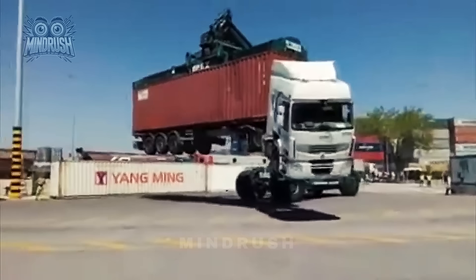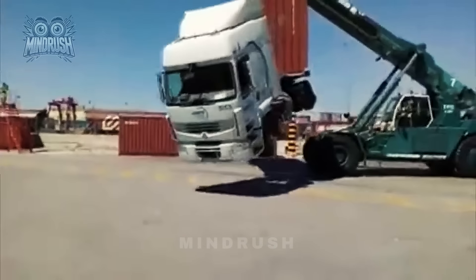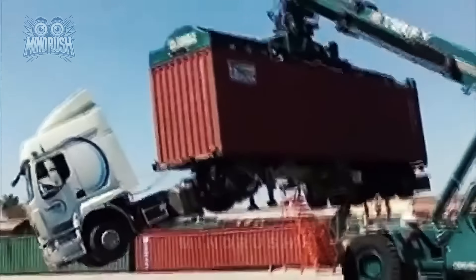When every second matters, lifting everything at once is the only way to go. It's the ultimate time-saver when the pressure's on.